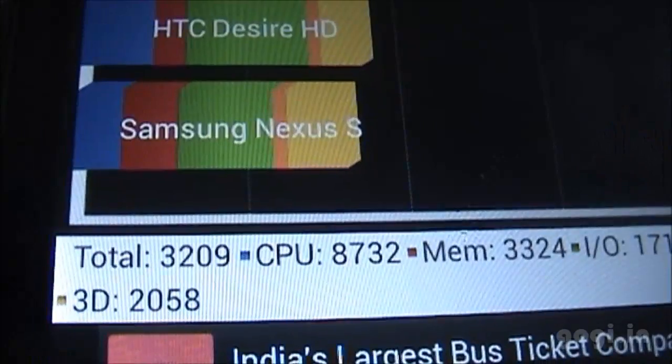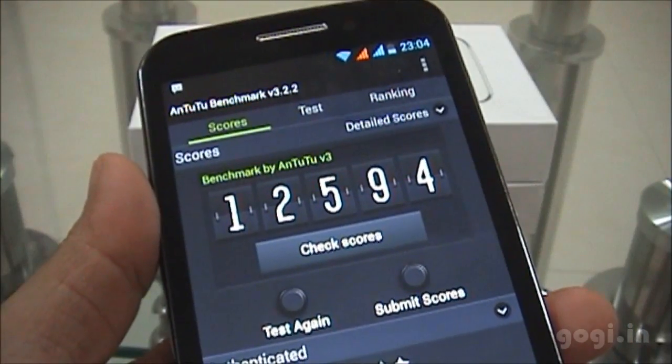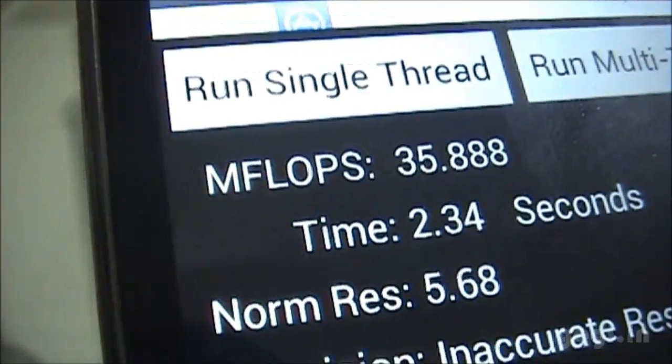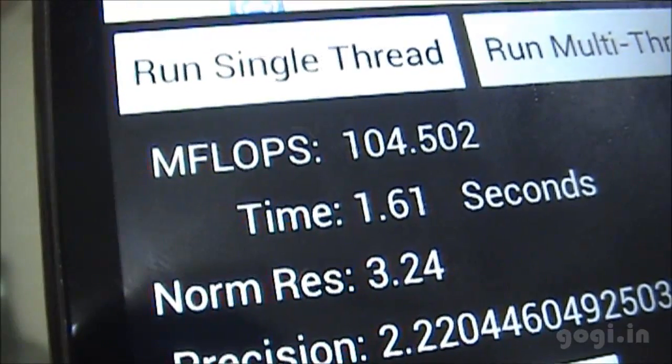The Quadrant Benchmark score is 3209. The Antutu score for the first time was 12594, second time 12899. Nenamark 2: 40.2 FPS. Linpack single thread: 31, 35, 36, and multi-thread: 85, 103, 104.